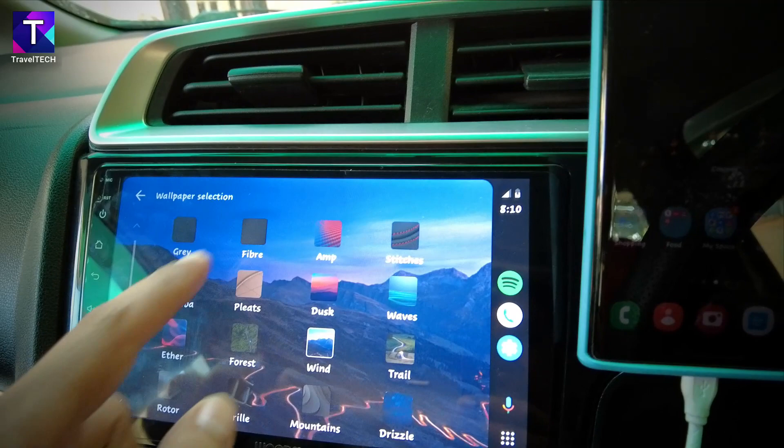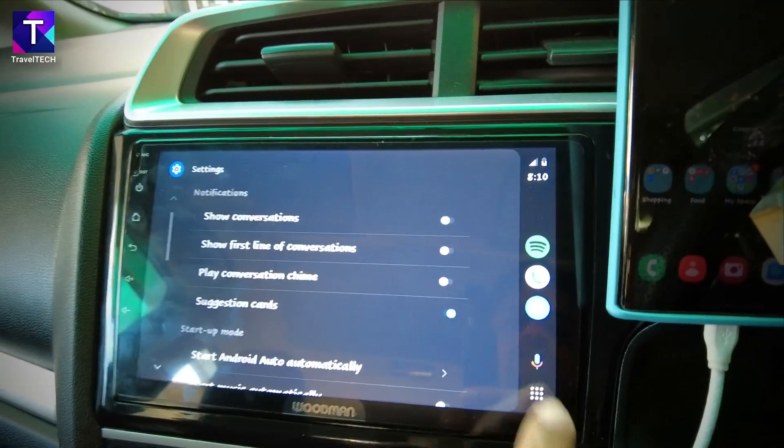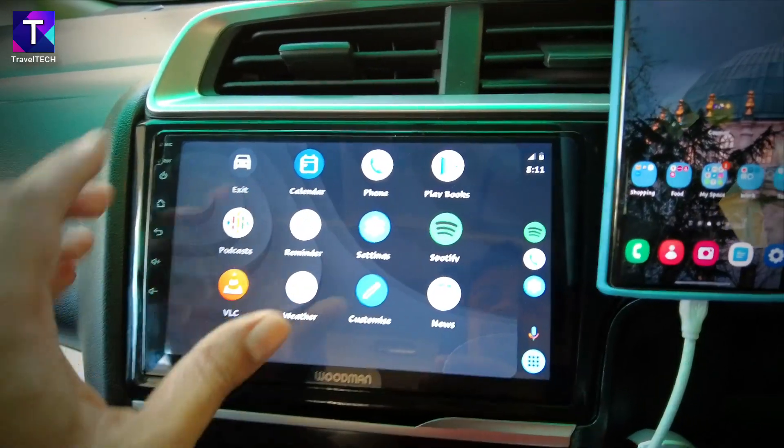Heading into the wallpaper section, the mountains wallpaper is selected. Back on the home screen, it looks really neat with all the colorful apps on top of the black dark wallpaper.